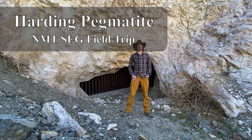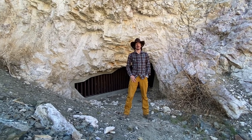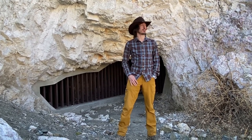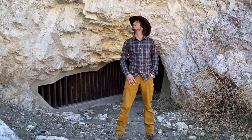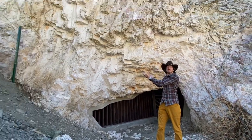I'm here near Dixon, New Mexico with the Harding Pegmatite Mine. I'm Evan Owen, treasurer of the New Mexico Tech student chapter for SEG, here with a few buddies from a lithogeochemistry class. This is a beautiful example of an LCT pegmatite.